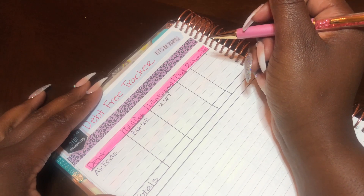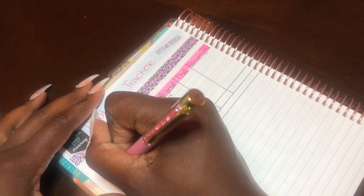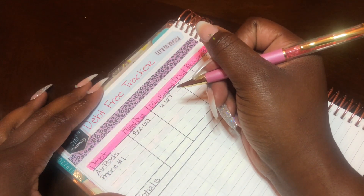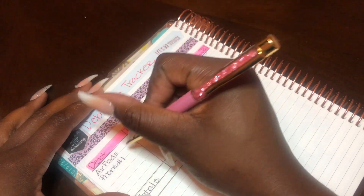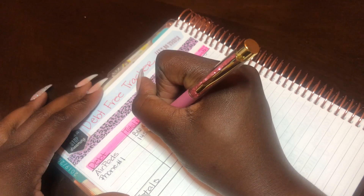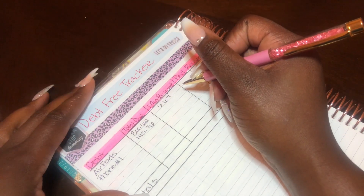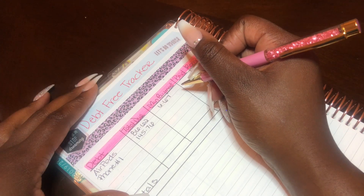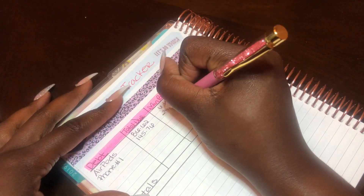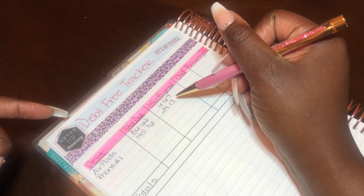Next I have my cell phone — actually my daughter's cell phone. The remaining balance is $145.76, and $29.17 is what's added to my bill every month.